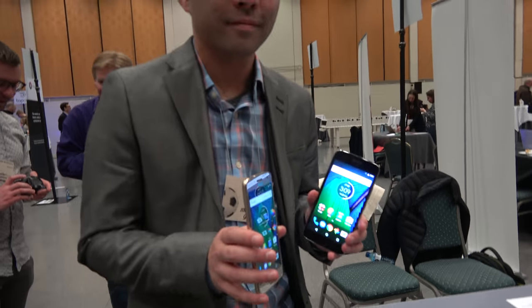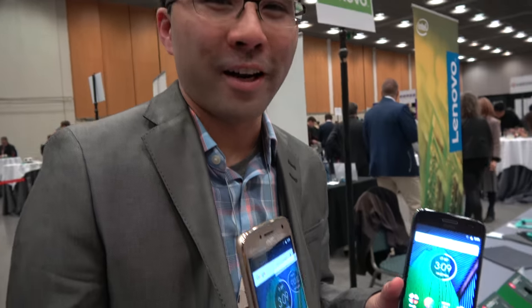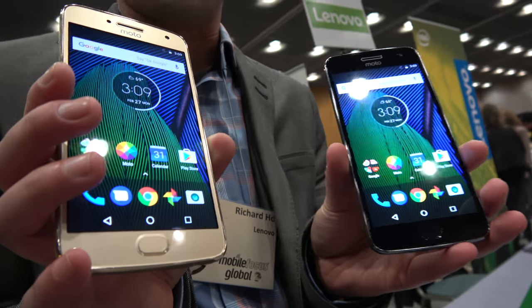Here's the Moto G5 Plus. I'm Richard. I'm with Motorola and here I'm just presenting the new Moto G5 Plus.